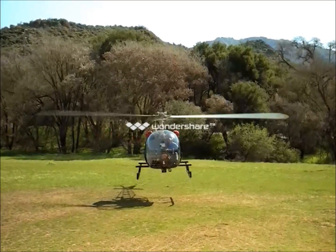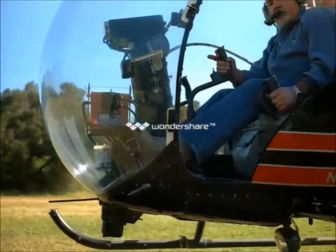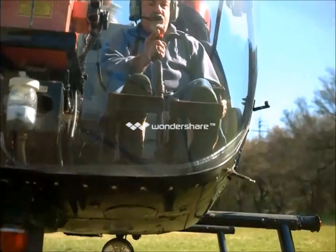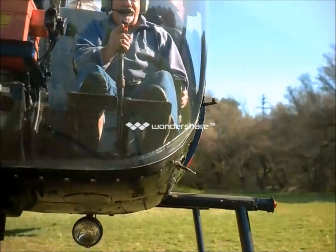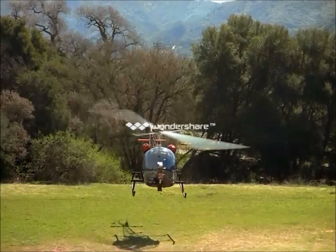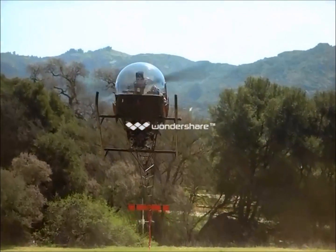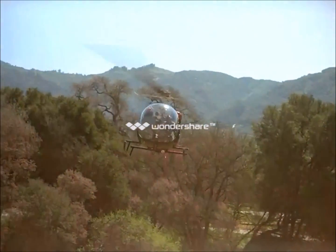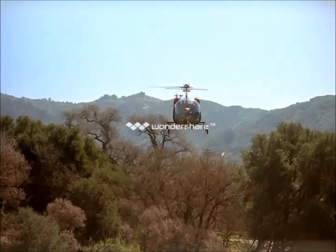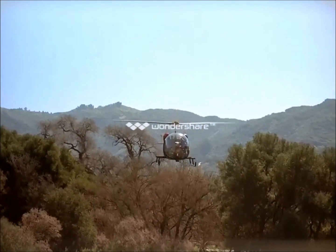There's no one in the world for whom flying a helicopter comes naturally. But practice produces pilots as adept as the aircraft they fly. By the early 1940s, the whirlybird had gained acceptance.